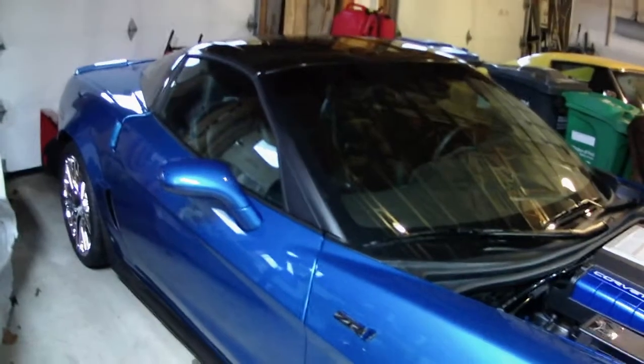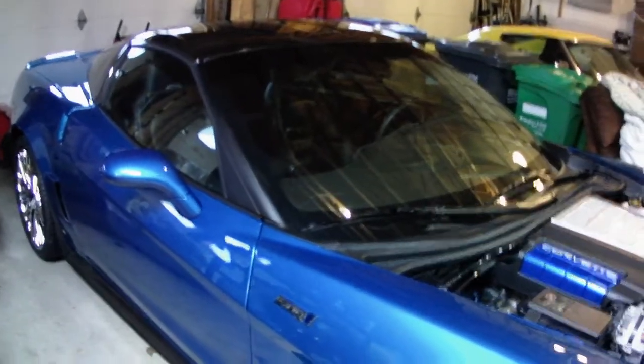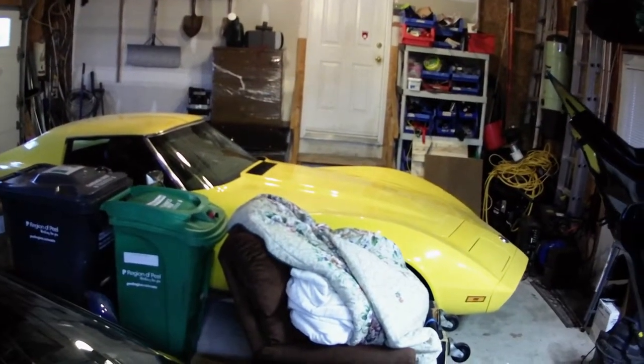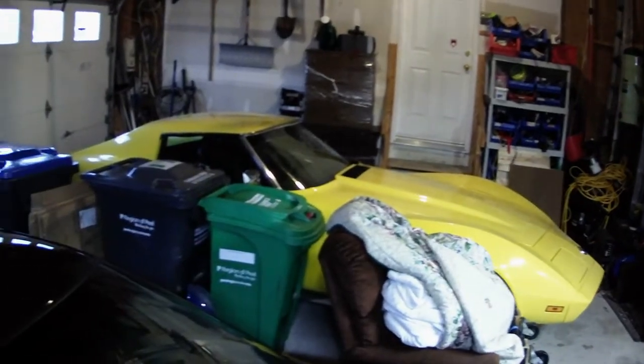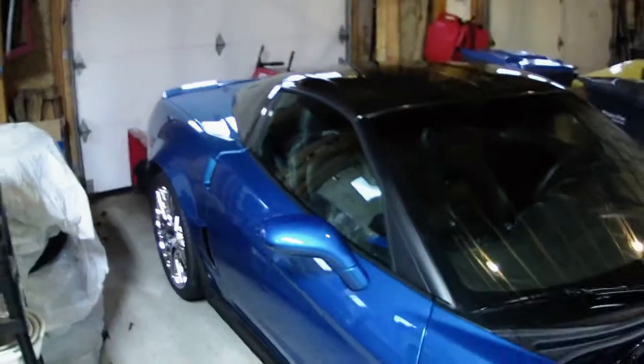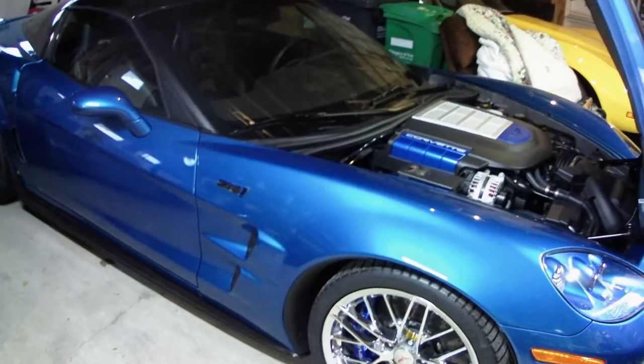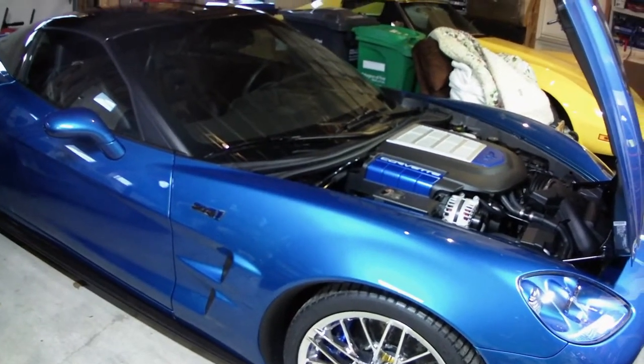So stay tuned, there's going to be lots of stuff coming up with the cars. The C6 ZR1 now joins the C5 Z06 and the '74 Stingray. We still have the '86 C4 project car — still working on that one. But look at that machine. That's what we're going to do — let's go!